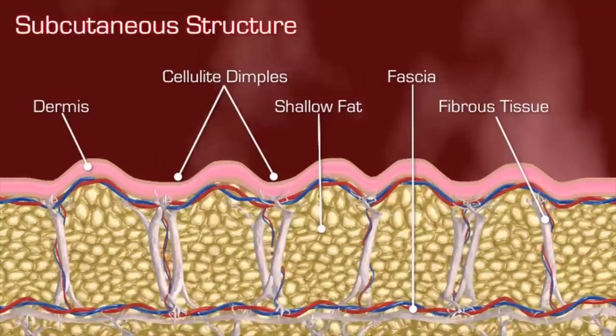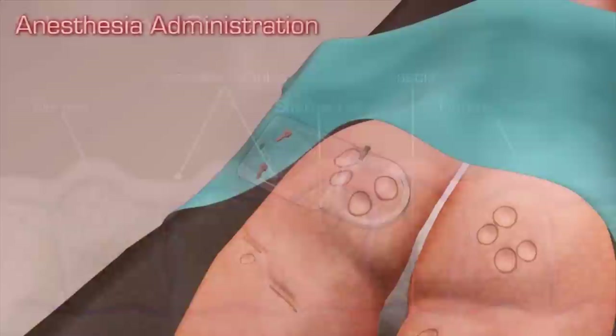Cellulite is a structural problem in the skin where there are bands going from deep in the skin through the fat and inserting to the undersurface of the skin. When a woman stands up, this actually causes dimpling, and so if we're going to do something to treat the cellulite, any effective treatment will actually release these bands, causing a smooth appearance of the skin.